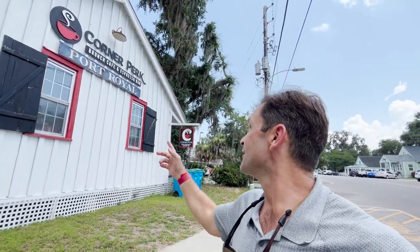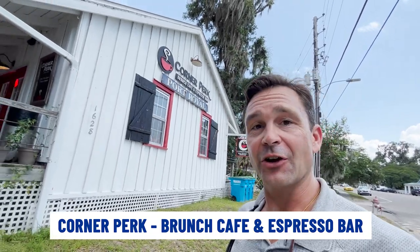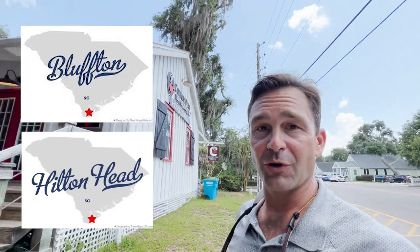If you need a pick-me-up and you need some coffee or a snack or a lunch, come on down here to Corner Perk in Port Royal. These guys also have other locations in Bluffton and I think one in Hilton Head, but I think this one in Port Royal is probably my favorite. Go for an Americano, an espresso, a cappuccino — whatever you need to keep on going for the day.